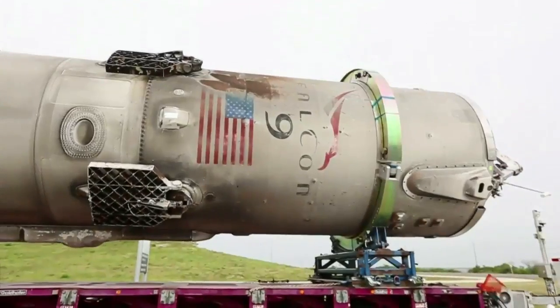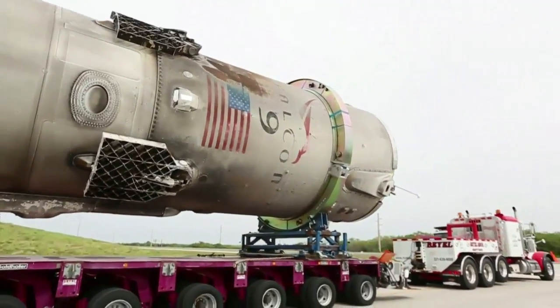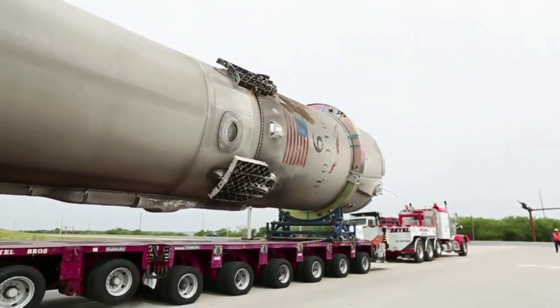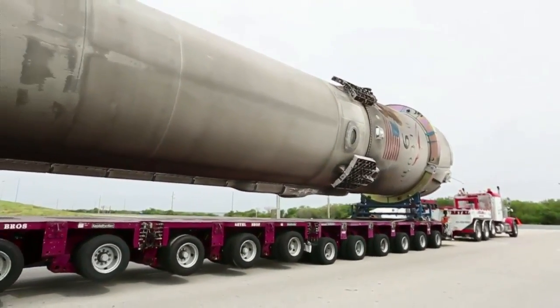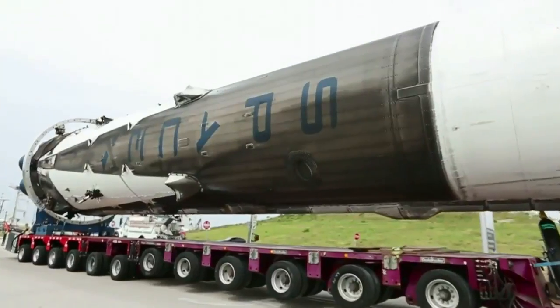It's a big deal because SpaceX is trying to develop a reusable rocket. And this is the next step in that — recovering the rocket after it launches. It lands on a barge out in the Atlantic Ocean, and when it comes into port, they're transporting it from Port Canaveral to their hangar or storage facility, where they actually have several sitting in there.